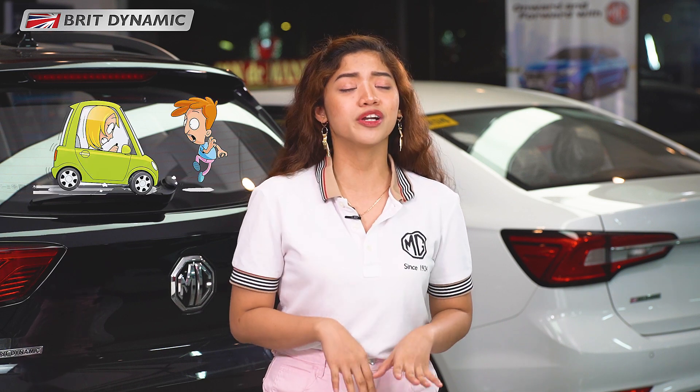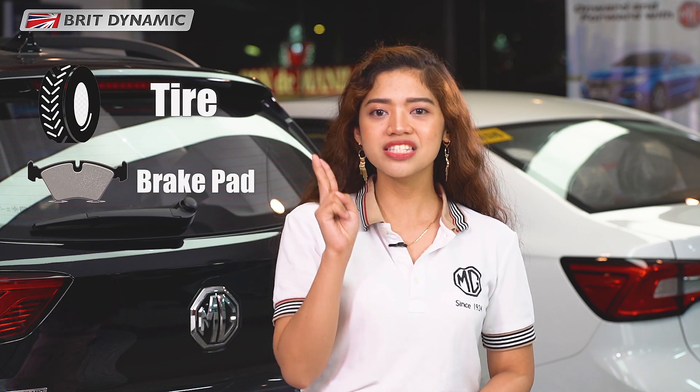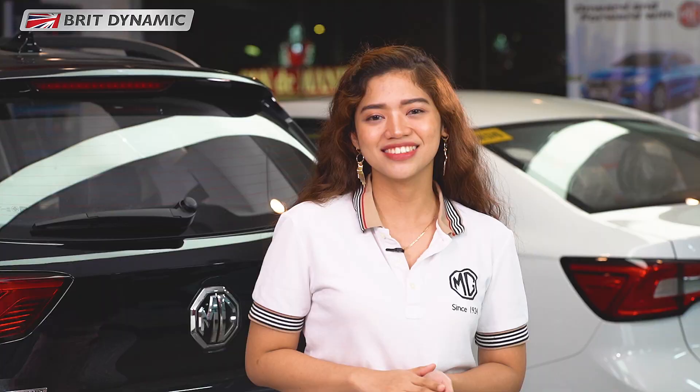That means it prevents the vehicle from accidents where you lose control. Kaya possible din na makatulong ang ABS feature in increasing the lifespan of your tires, your brake pads, your brake calipers, and your wheels — and just about everything else on your car which braking can influence.